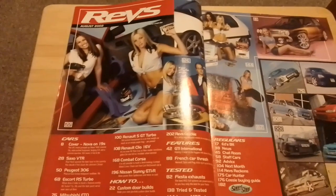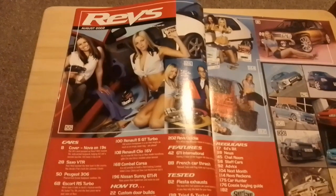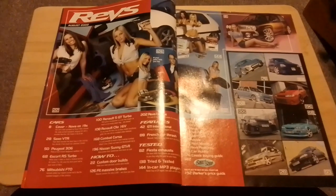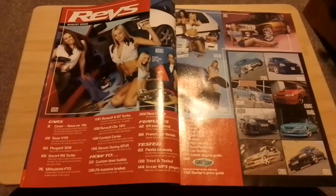This is the contents page, and we've got the Revs babe squad with a few pictures. The contents has got cover cars: Nova on 19s, Saxo VTR, Rio 6, RS Turbo. We've got how-to features and tested, and again the speed shop where we'll take a look at five cars we would possibly have purchased in 2002.